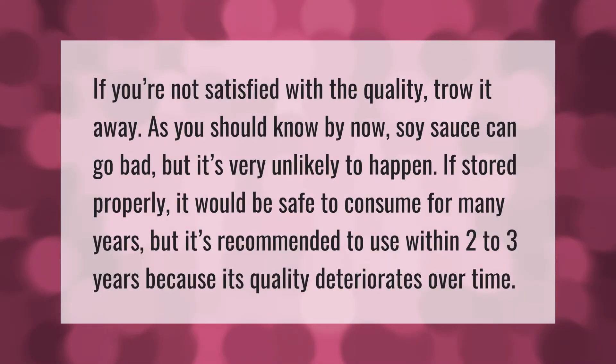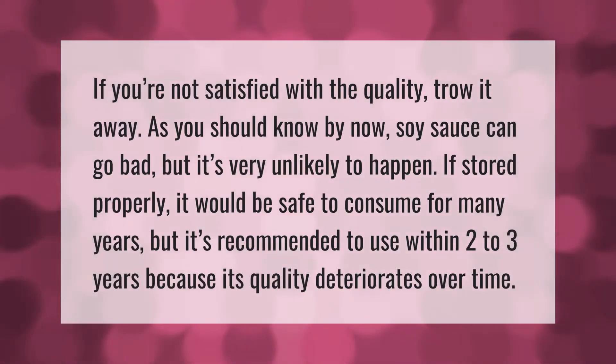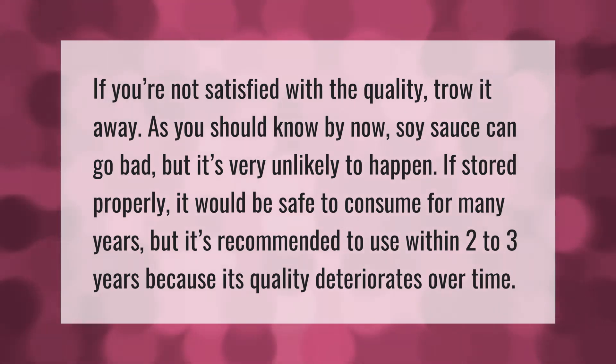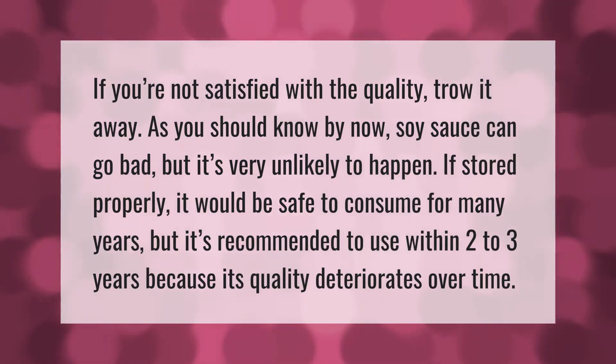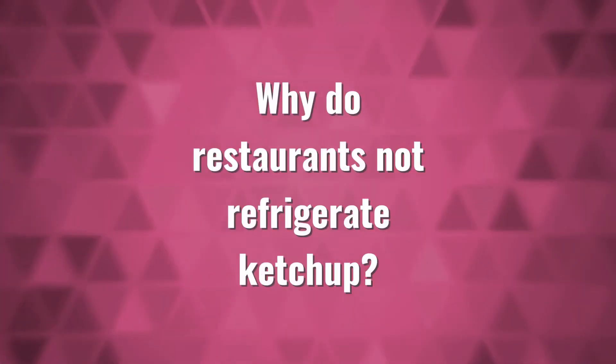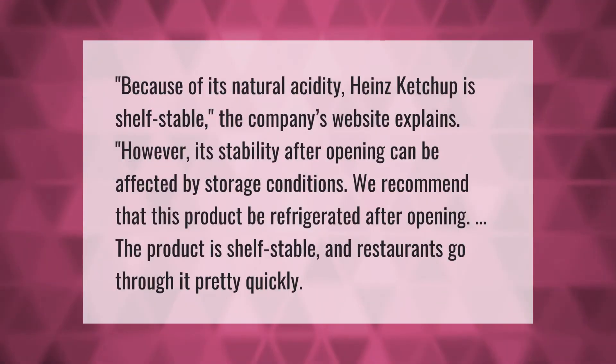Soy sauce can go bad, but it's very unlikely to happen if stored properly. It would be safer to consume for many years, but it's recommended to use within two to three years because its quality deteriorates over time.